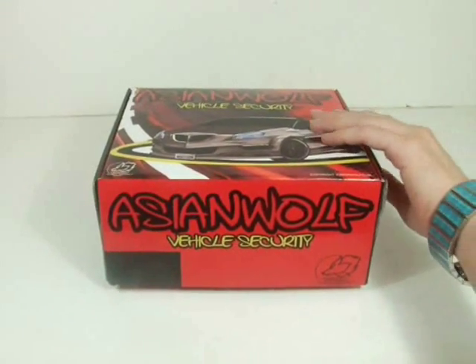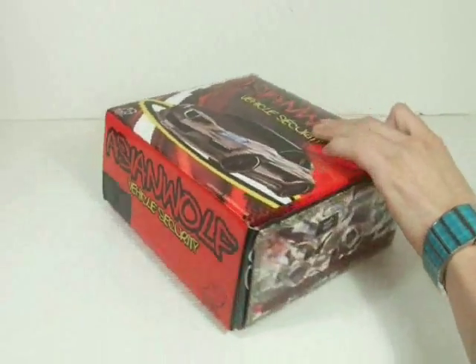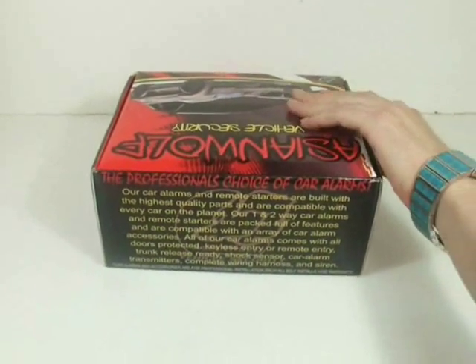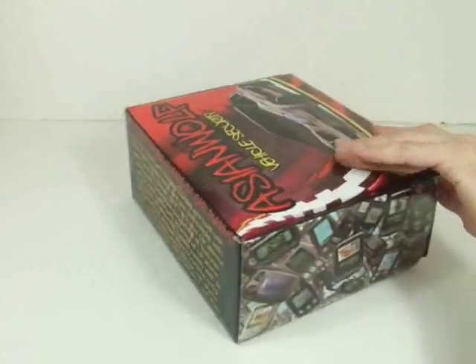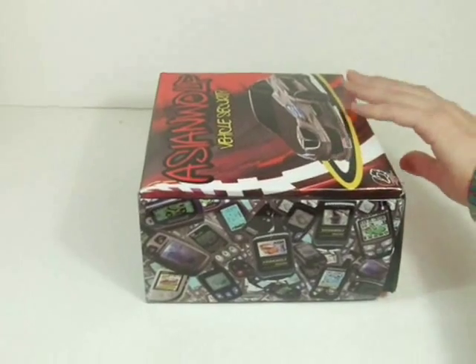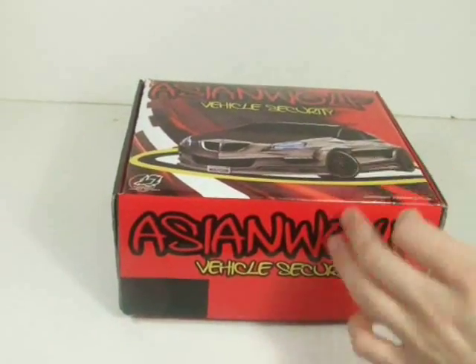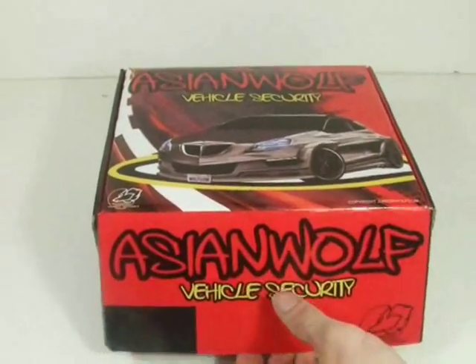Don't you hate it when you go shopping and you have to keep an eye on the clock to see when you have to get back to your car and put more money in the meter? Well, now you won't have to. The MX-9000 two-way remote comes complete with a parking countdown timer that will inform you when your parking meter has run out. This way you can make sure to get back to your car before you get a ticket.